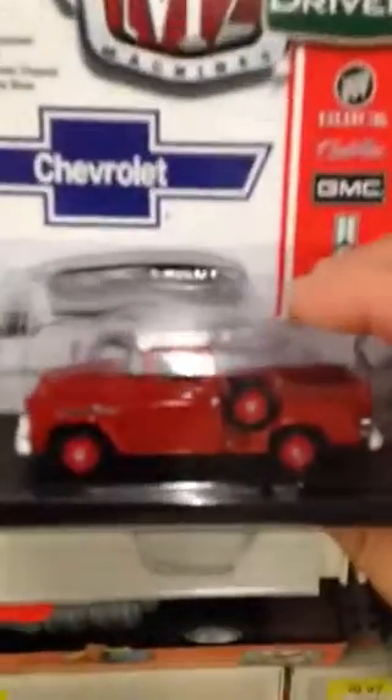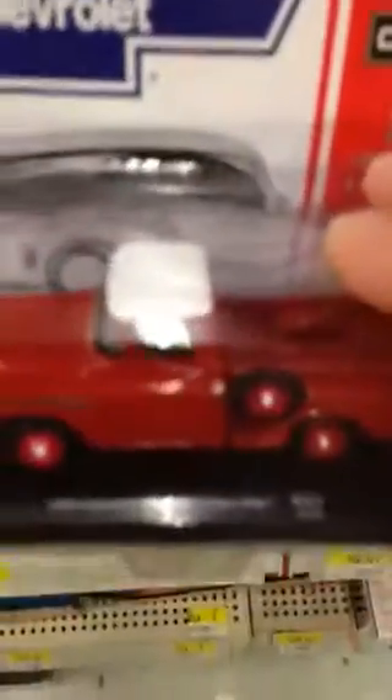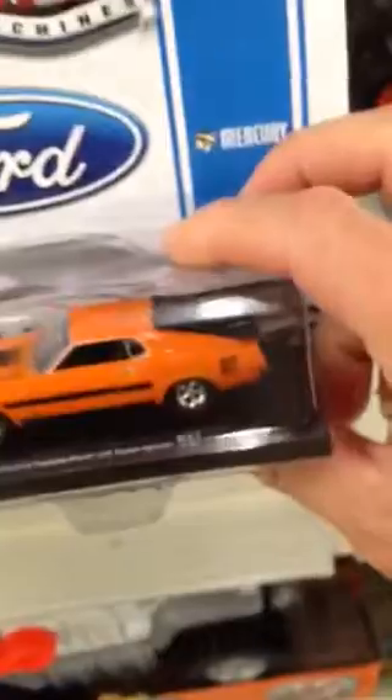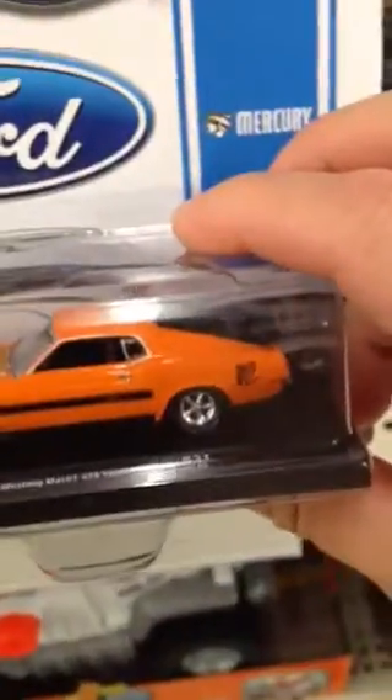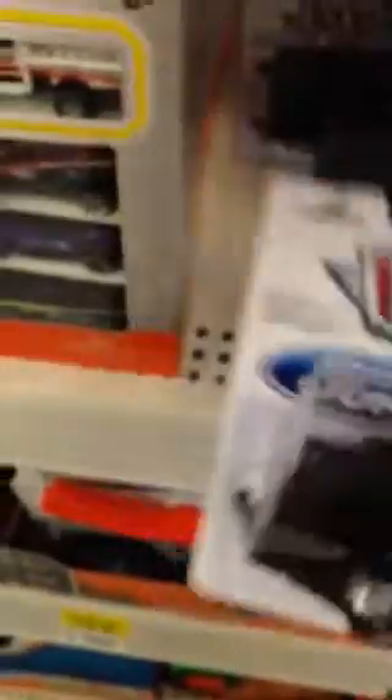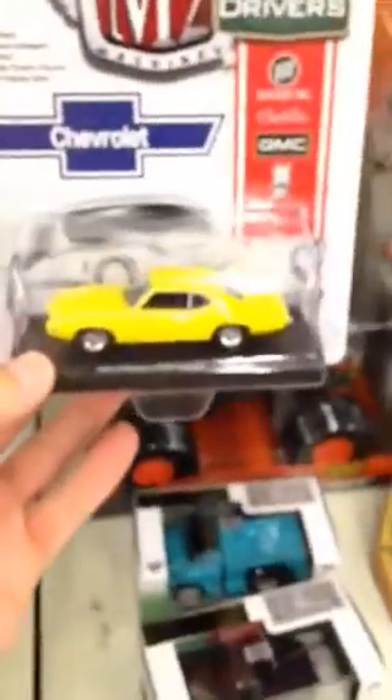This is cool, nice. Chevrolet Apache, I like it. Mustang Mach 1, 420 — oh my god, it's really nice. Shelby GT, let's see here. Pontiac GTO.